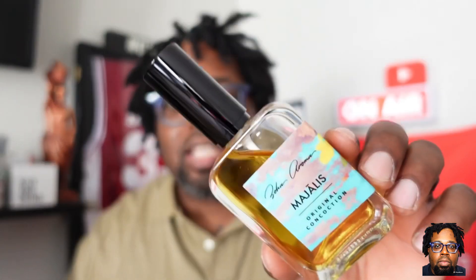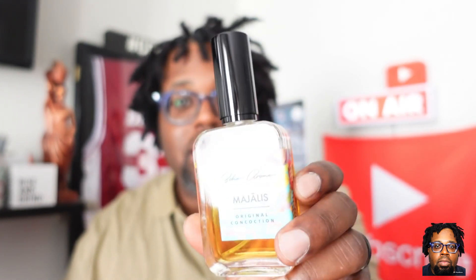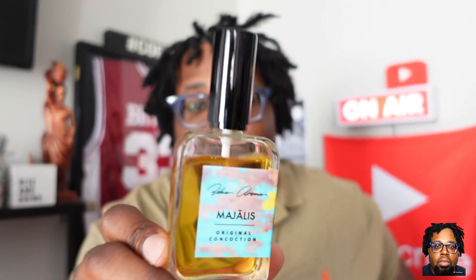Fragrance fam, we are back! As I posted a couple weeks ago on a community tab, I have a collaboration with a fragrance company called Zoa Aroma. We're going to be talking about one of their fragrances — they sent me three fragrances. This one is called Margellus. I'm getting this review up on the channel because in a couple days I'm going to be giving this one away to a co-worker. I made a nice dent in it, so we're going to talk about this fragrance and give you all my thoughts.